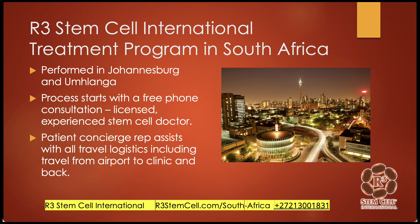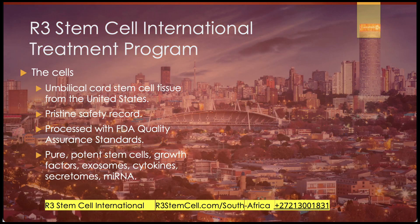Ground transportation is free — we'll pick you up from the airport, take you to the clinic and back, and to the hotel. Our umbilical cord stem cells come from FDA-regulated labs in the United States. It's USA technology, and we have a pristine safety record at the labs. FDA quality assurance standards are extremely rigorous, and we go above and beyond. These are pure, potent stem cells with growth factors, exosomes, cytokines, secretomes, and micro and messenger RNA. We are able to provide these as the most cost-effective stem cell clinics in the world because we've done so many and used our buying power to bring the cost down.